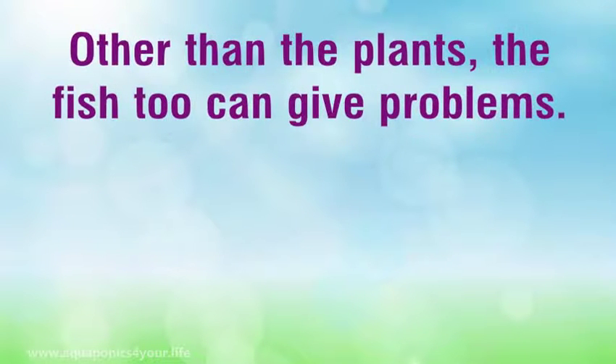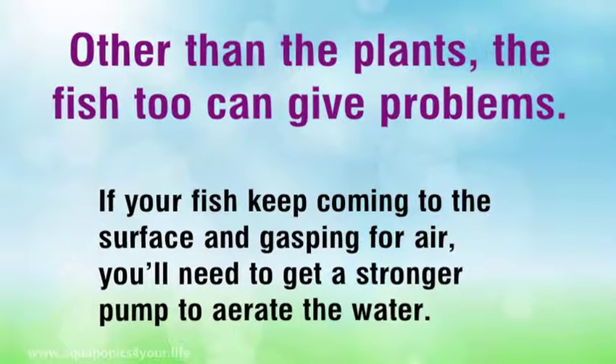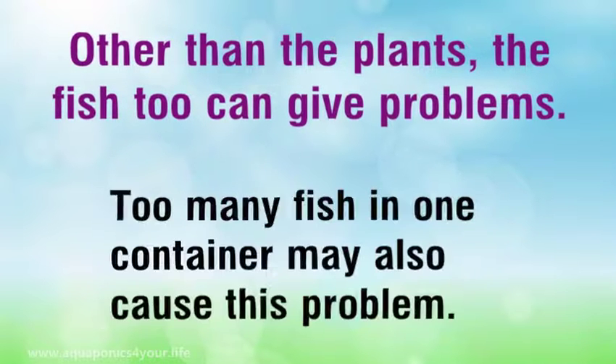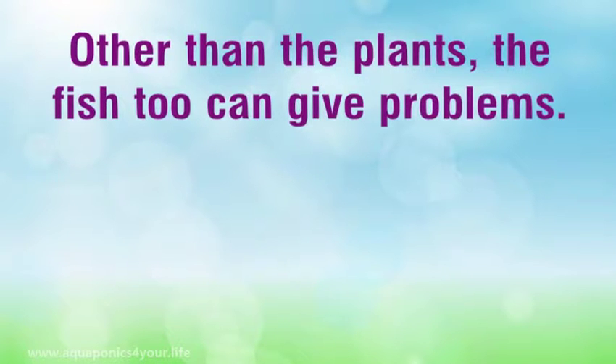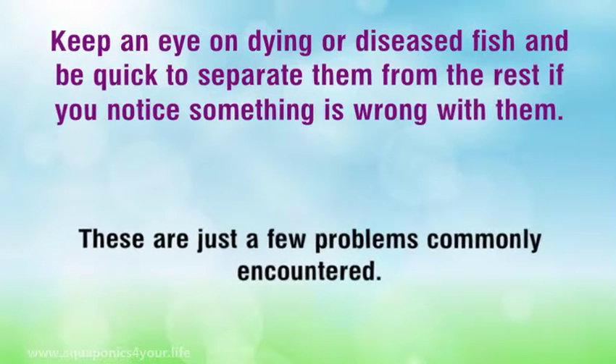Other than the plants, the fish too can give problems. In most cases, it's due to improper aeration of the water. If your fish keep coming to the surface and gasping for air, you will need to get a stronger pump to aerate the water. Too many fish in one container may also cause this problem. Keep an eye on dying or diseased fish and be quick to separate them from the rest if you notice something is wrong with them.